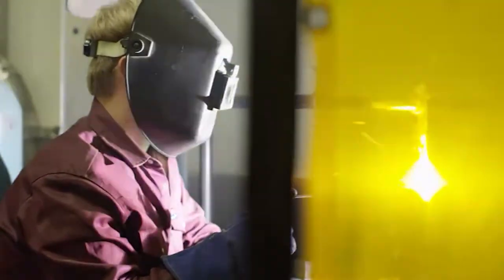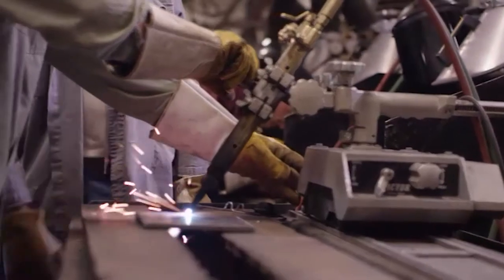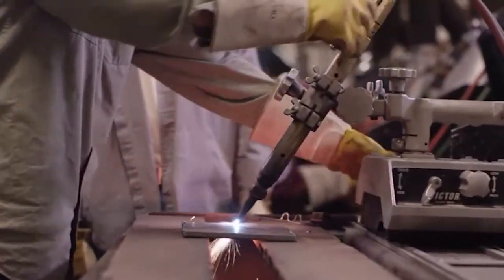With a continual flux in building projects calling for skilled workers, the demand for welding is growing each year. Whether it's gas metal, gas tungsten, or shielded metal arc, Butler trains on all forms of welding that students need to go straight into the workforce.